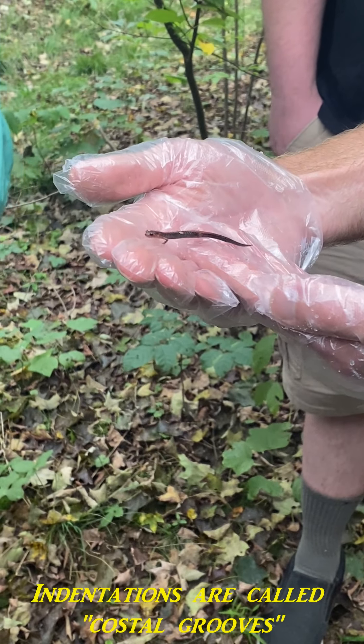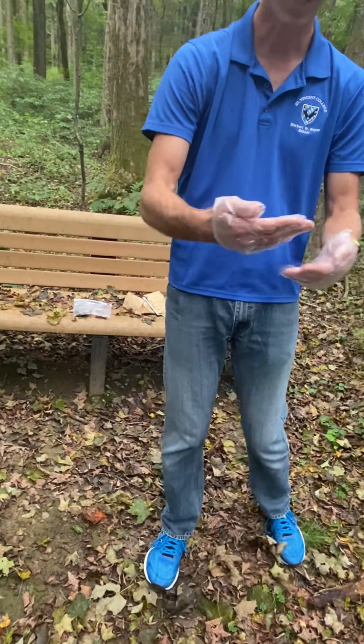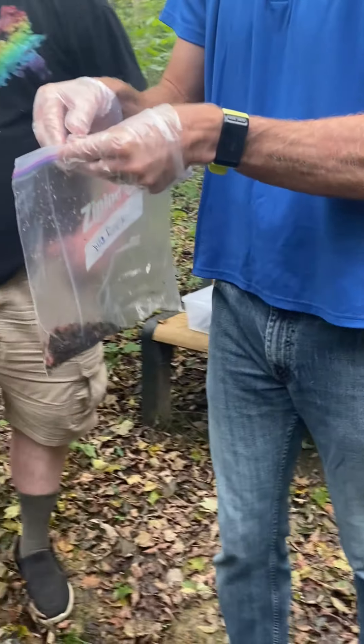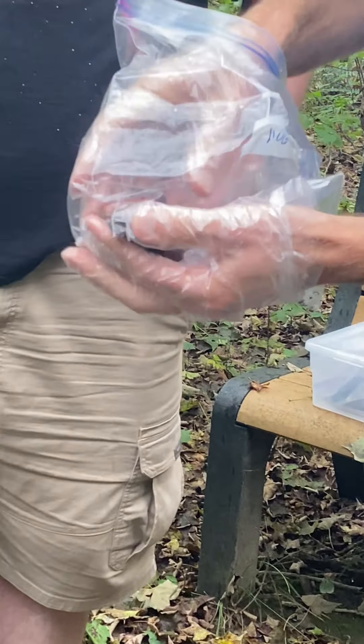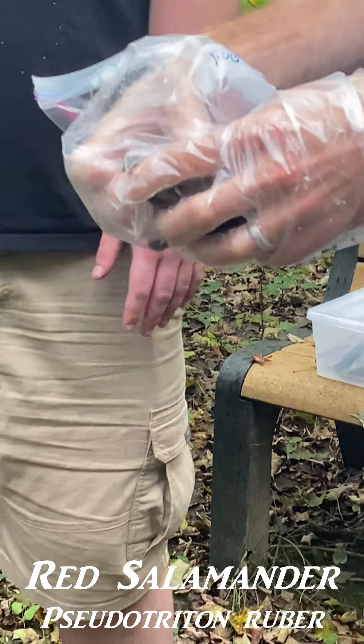So this is a dusky salamander, and this is adult size — this is as big as they get. And here is the big boy. This is a red salamander; I'm sure you can see why it's named that way.